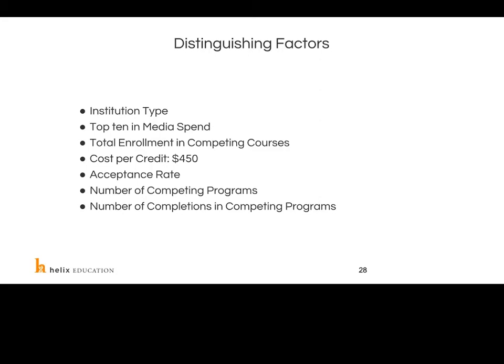How do you understand your true identity? First, it's important to understand the distinguishing factors between you and your competitors: institution type, media spend and where, total enrollments and competing courses, tuition costs and where you fall in that mix, acceptance rate — are you really competing with a school that has a 16% acceptance rate if you have an open acceptance rate? Also consider the number of competing programs and the completions in those programs. If a competitor offers all 50 of your programs but isn't completing anybody, they're not a true competitor.